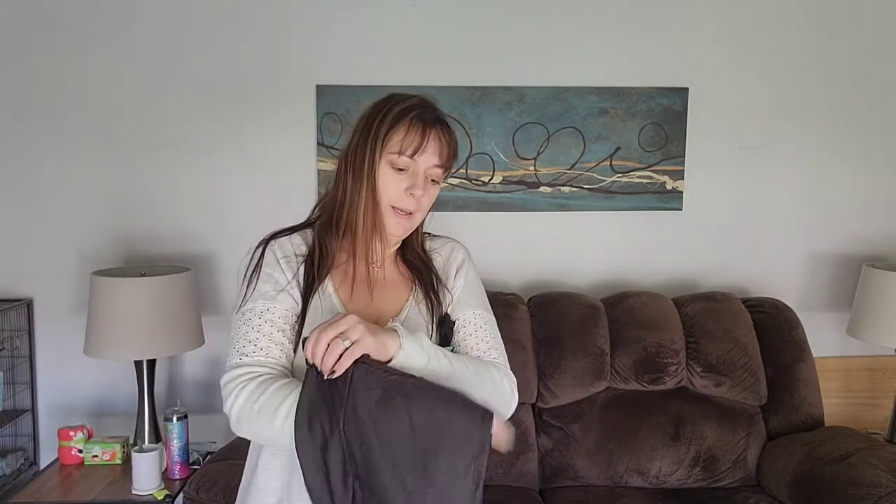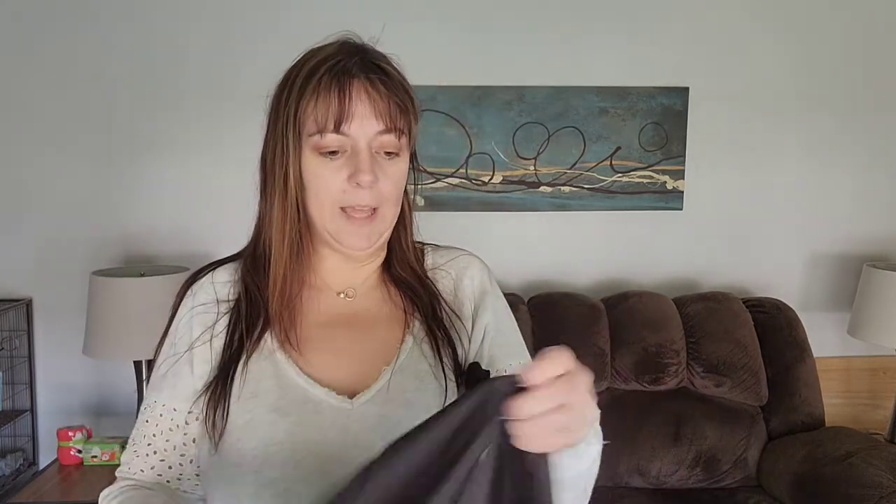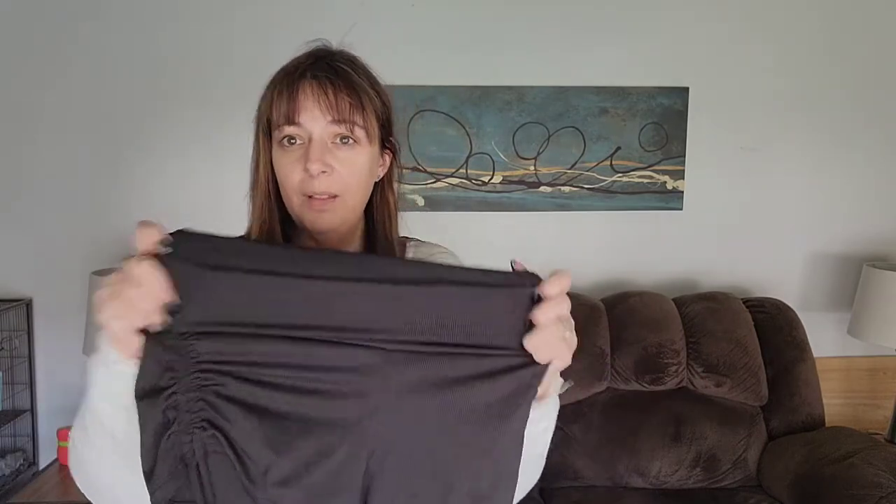These are the bathing suit bottoms that are going back. They are made well. I just thought — I have thighs, you guys. But they're made well. You can do this ruching thing on the side to make them a little shorter. I bought them in a size large and they do fit well. I just don't like how high up they come.